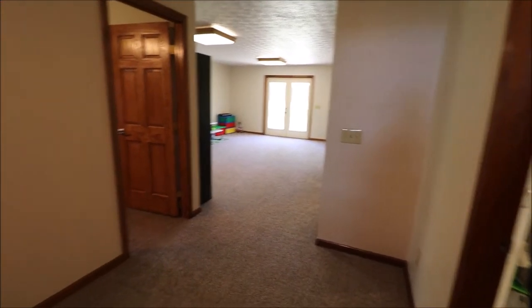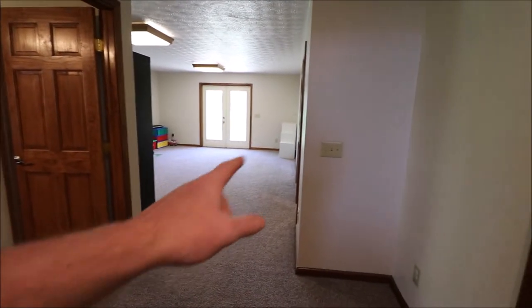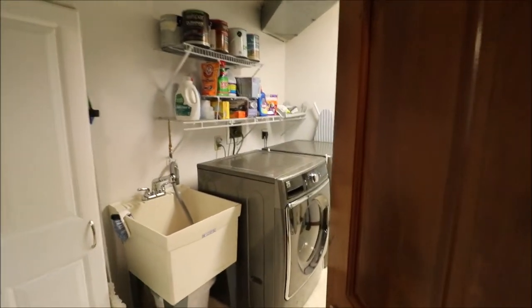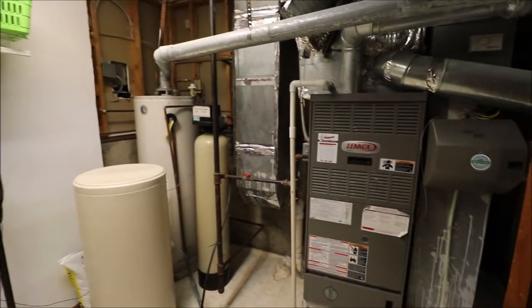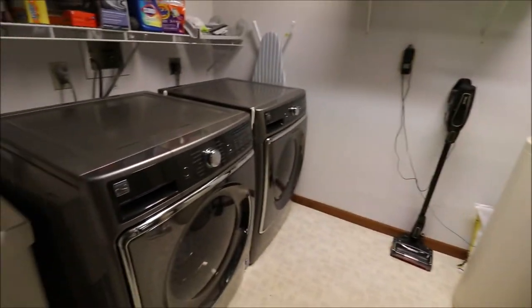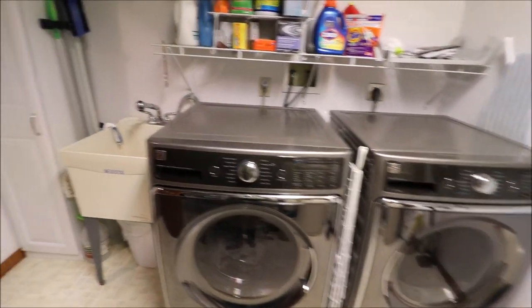All right, just came down to the lower level. Immediately to our left there's storage underneath the stairs, which is a pretty good sized space. A bedroom over here, our family room, fifth bedroom over here, and the utility room. Good sized utility slash mechanical room — this is where our water softener, water heater, and furnace are. That's a Lennox furnace, very nice. And check out this Kenmore Elite Series washer and dryer — this stays with the property.